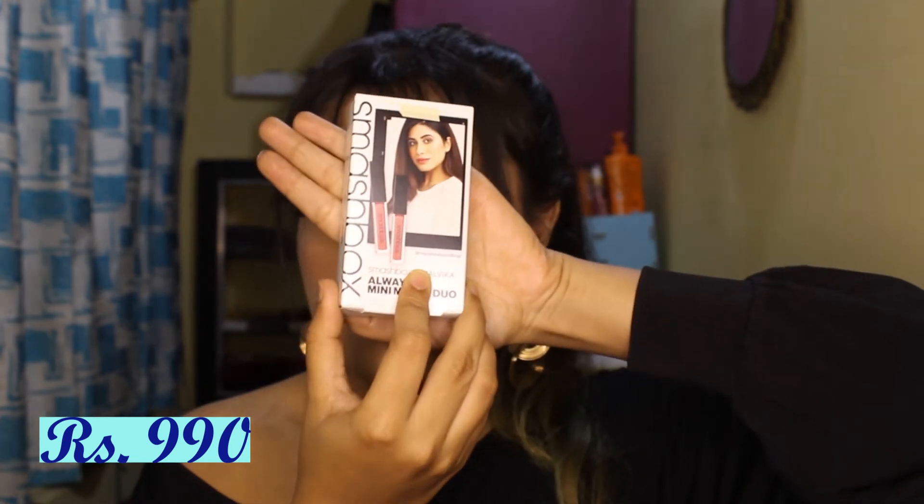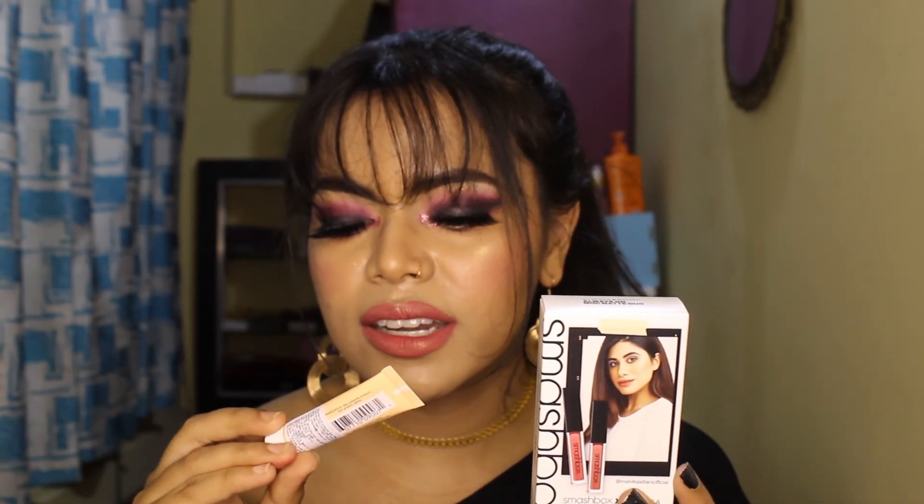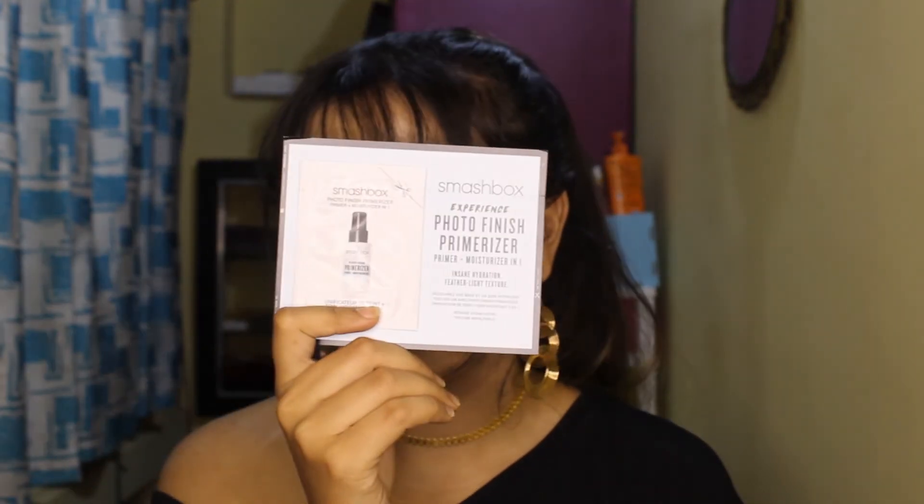Next is Smashbox x Malvika — that's Malvika Sitlani, the model and YouTuber whom many of you probably know from India's Next Top Model. I got her favorite lipstick shades from the collaboration: Driver's Seat and Babe Alert. I ordered it from Nykaa's Luxe store and I really like how they deliver. Along with that I got a free trial version of the Smashbox Vitamin Glow Primer — a 7ml sample.